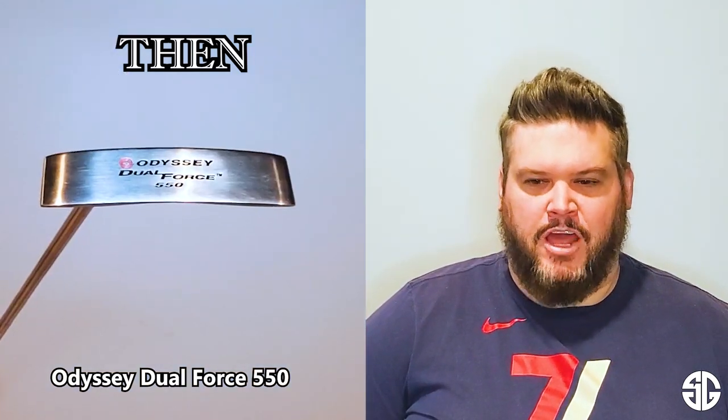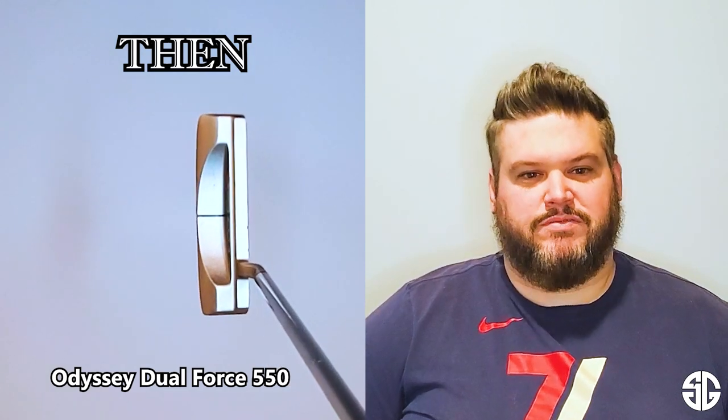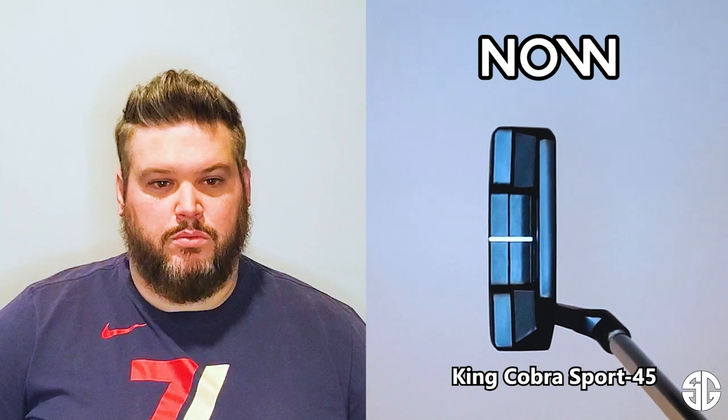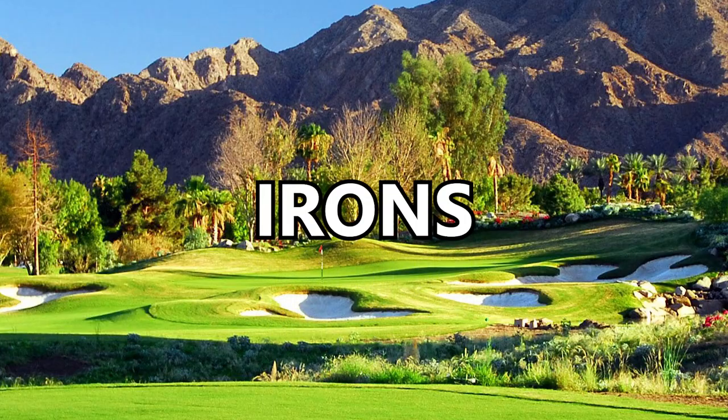For putters, back then I was rocking the Odyssey Dual Force 550. I remember trying a million putters when I was younger, and for some reason this one just clicked — you know how sometimes you try a club and you're like, this works for my stroke? After trying a bunch of different putters, that's what I went with. Now I'm rocking the King Cobra Sport 45. Unlike before where I tried a million putters, this was the first one I tried when I came back to golf, and the second I picked it up it felt like it was literally made for me. Everything about it just worked with my putting stroke. When I first started playing I had a set of King Cobra woods, so I always loved the King Cobra brand — went with this putter and couldn't be happier.